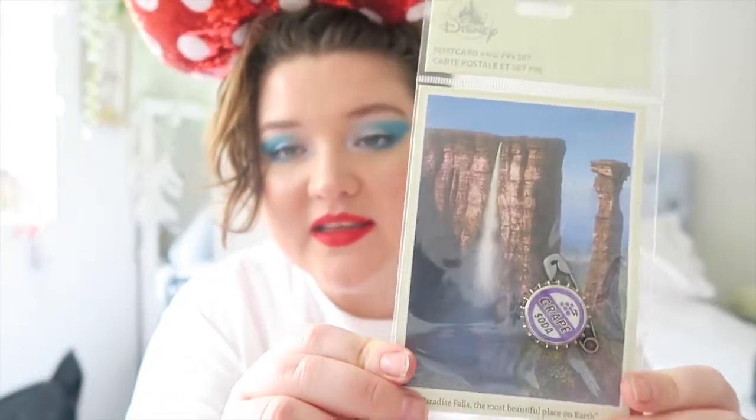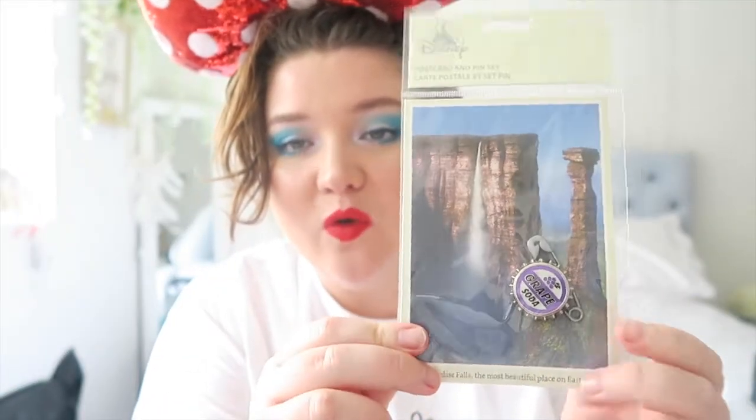This was also in the Up release — it's a postcard of Paradise Falls and it comes with a grape soda pin. I do already have a few grape soda pins, but at the bottom it says 'Paradise Falls, the most beautiful place on earth' and I just really love that. It's an actual postcard and I'm just going to keep that somewhere safe and special.